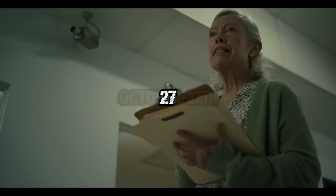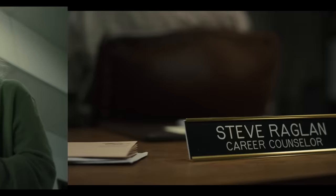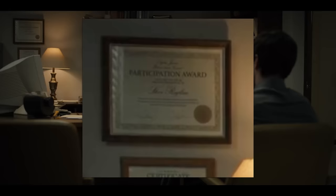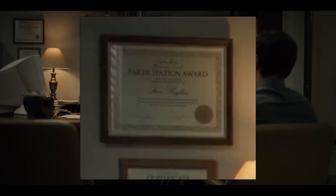A social worker calls Mike's number — 27 — which could genuinely be a nod to the movie's release date, October 27th. Mike talks to career counselor Steve Raglan, played by Matthew Lillard, who has a participation award hanging in his office. The clothing Mike and Steve are wearing foreshadows the reveals at the end of the film: Mike wearing dark clothing with a bright tie is the protagonist, while Steve wearing light clothing with a dark tie is the antagonist, showing the progression of these characters.